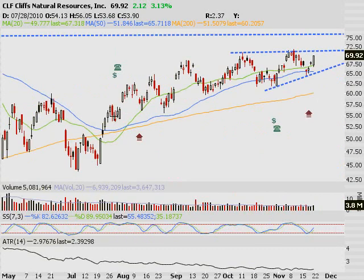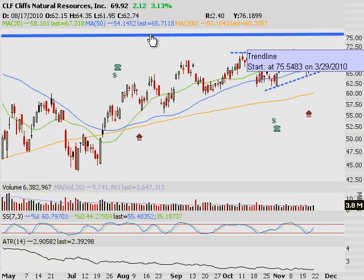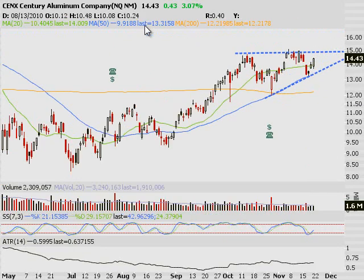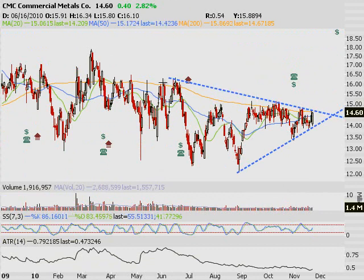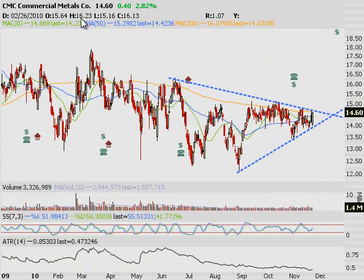CLF looks hot. Buy ahead of the breakout, which happens right around 71, up to test the 52-week highs of about 75-76. Perfect location. I also like Century Aluminum here — same setup. CMC is at a pretty decent spot; there's an interesting level of resistance with decent price action. If it trades through $14.75, I think you've got to buy it — should be a decent mover on the week.